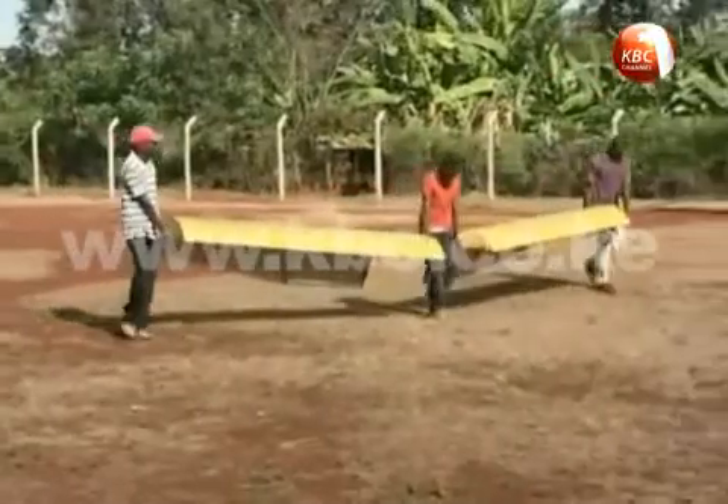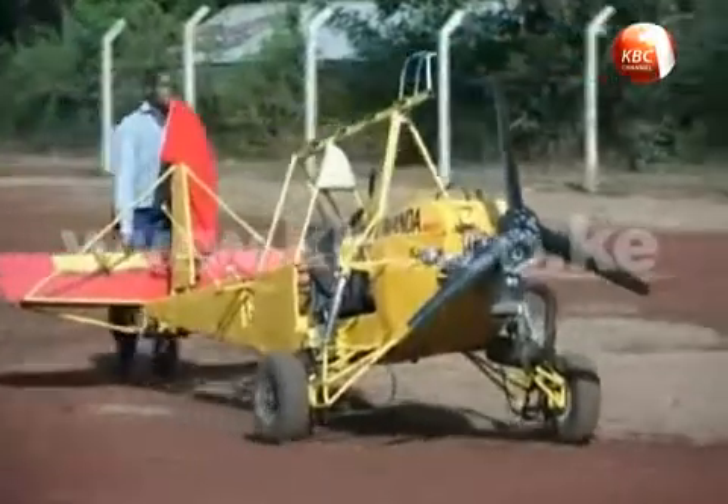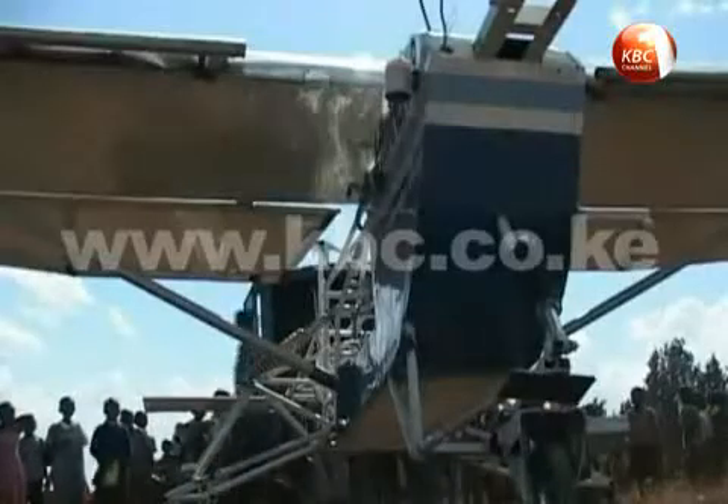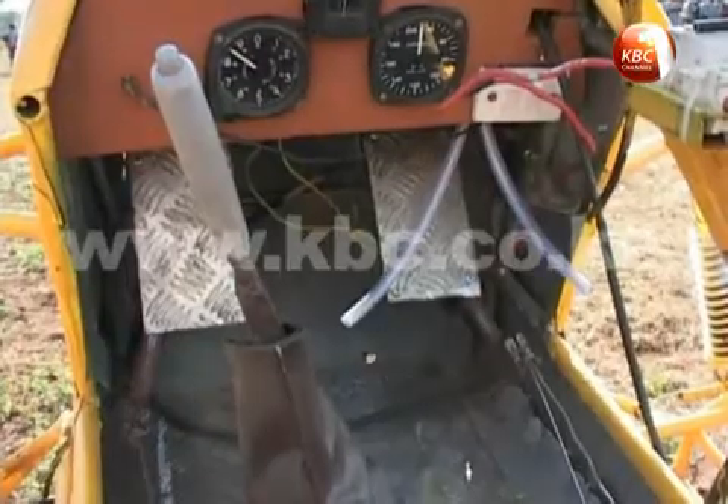Nderitu has already dismantled all his other aircrafts and is left with three weighing below 20 kilograms, with their wings made of aluminium sheets and their bodies constructed with hollow steel tubes.